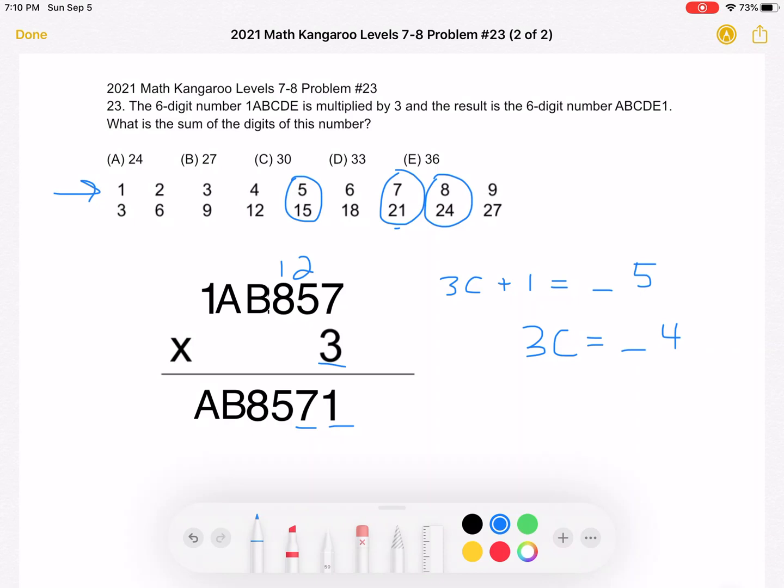8 times 3 is 24, plus 1 is 25. The 5 goes down and we carry over 2. So 3B plus the carried-over 2 must have a ones digit of 8. Subtracting 2, 3B must have a ones digit of 6. Looking at our options, B must equal 2 for that to be the case.